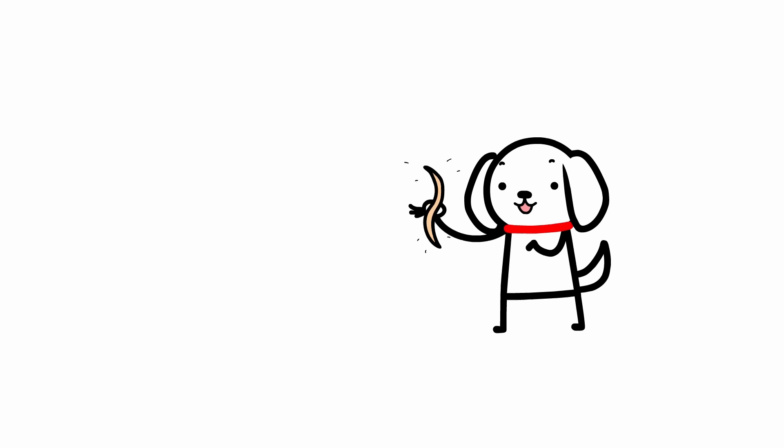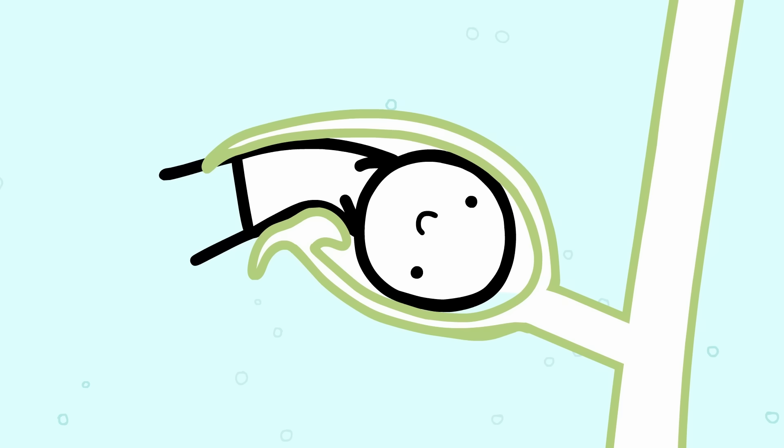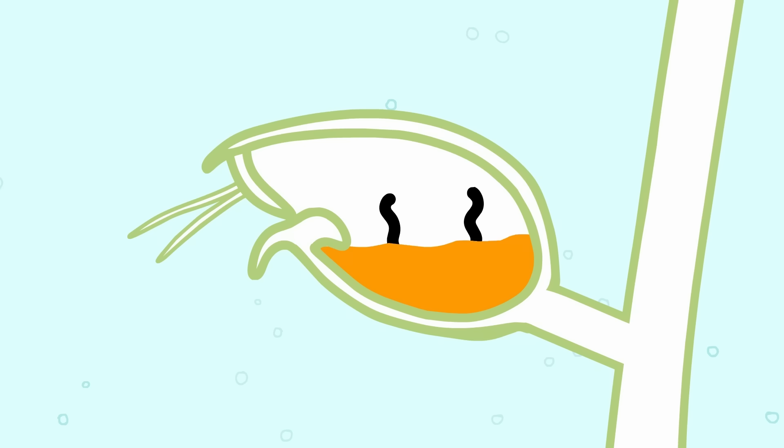The bladderwort's diet consists of nematodes, fish fry, and mosquito larvae, but it can eat larger things like tadpoles too. It does this by digesting you in stages: first it dissolves your head into mush, then your body, then your legs, until you've been completely turned into nutrient soup.